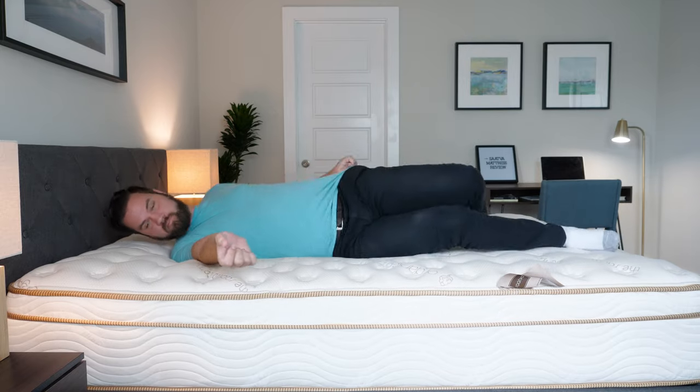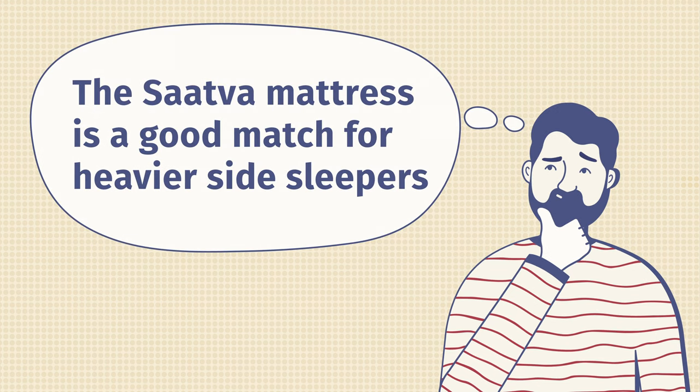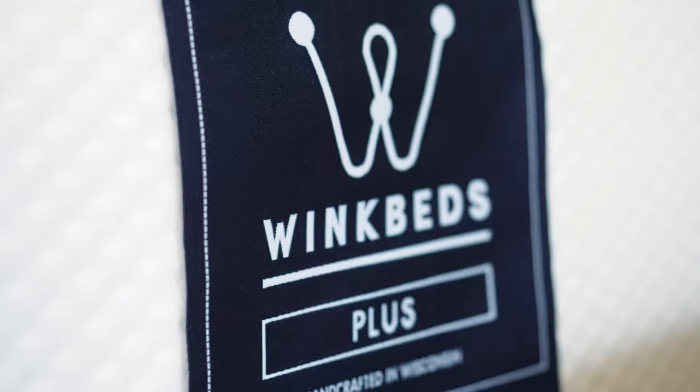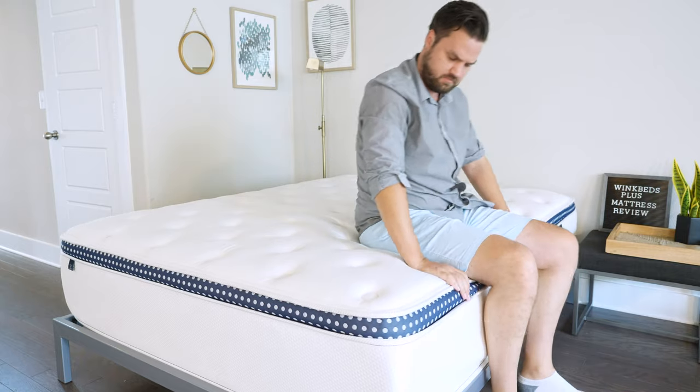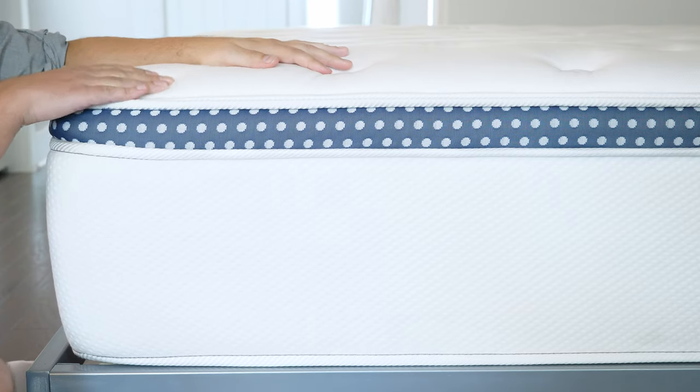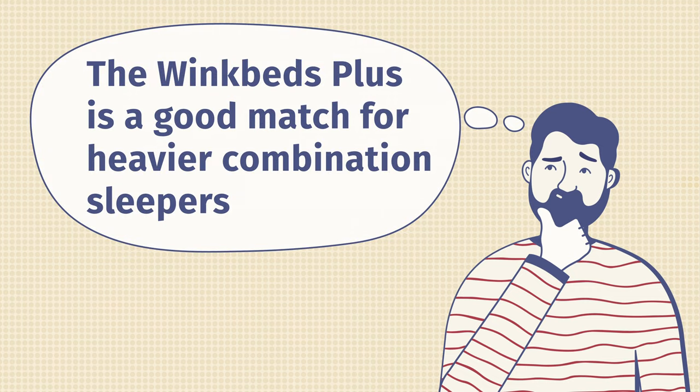I've also tried out the original Saatva mattress. I found it to be a better fit for me as a side sleeper, but it didn't offer as much support as the Saatva HD. Then we have the WinkBeds mattress — they have a model called the WinkBeds Plus made specifically with larger people in mind. I reviewed that as well. It's a very supportive mattress with a nice pillow top and some zoning. I found it to be a good match for all three sleep positions.